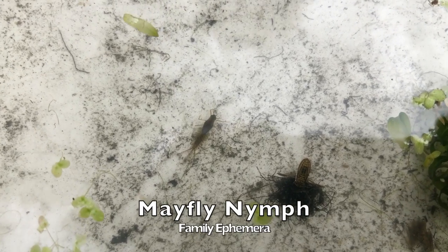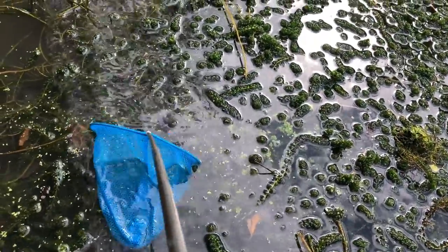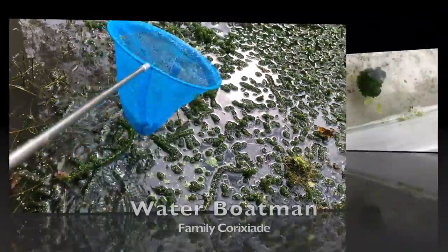The mayfly only lives for a short time as an adult but may live for years as a nymph. Let's see what we catch this time.